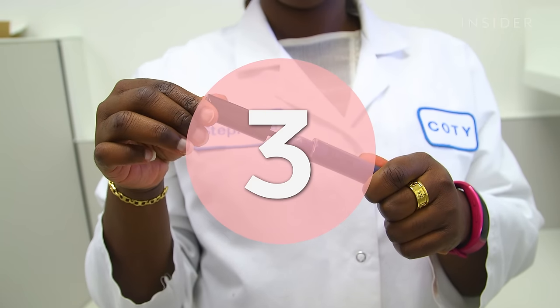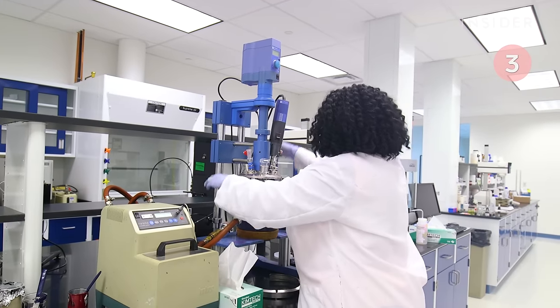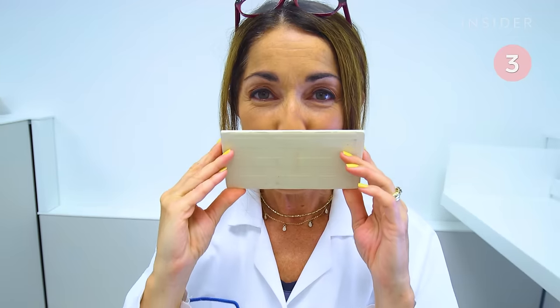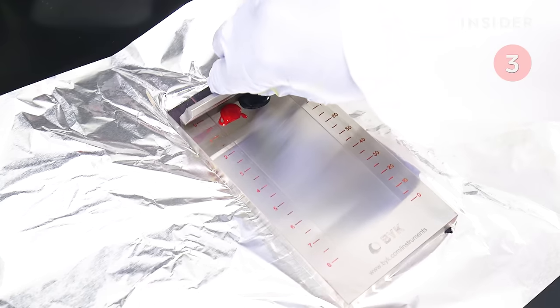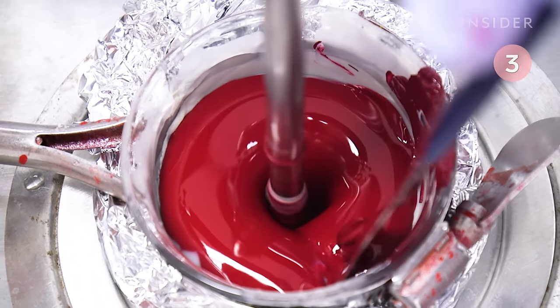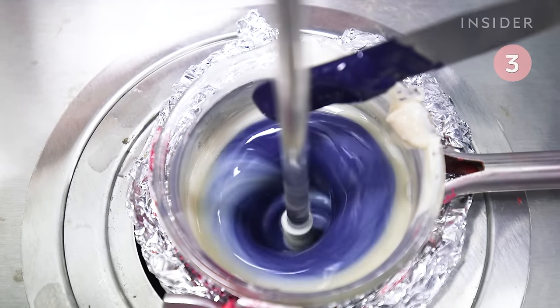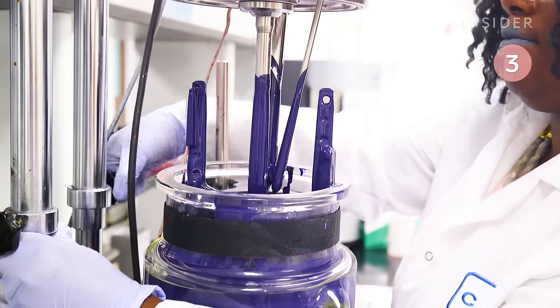Rimmel London's Stay Matte Liquid Lip Color products are made to be super pigmented and long-lasting. Cosmetic scientists test the matte formula to make sure it's touch-proof, kiss-proof, and waterproof. Each color is tested for smoothness, then it's mixed with a base matte formula. The mixture goes inside a viscometer to test the thickness.